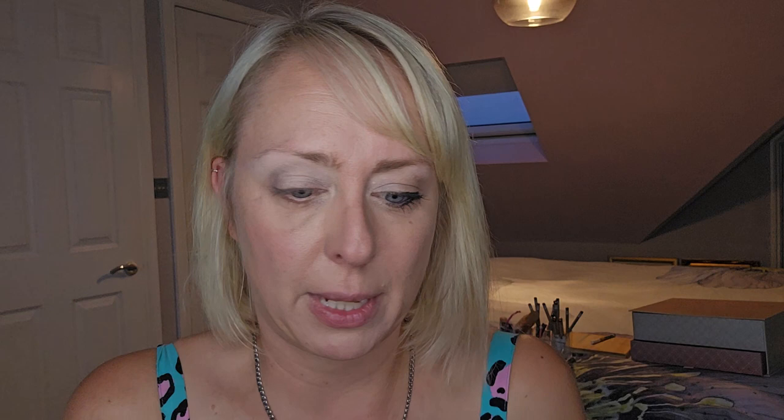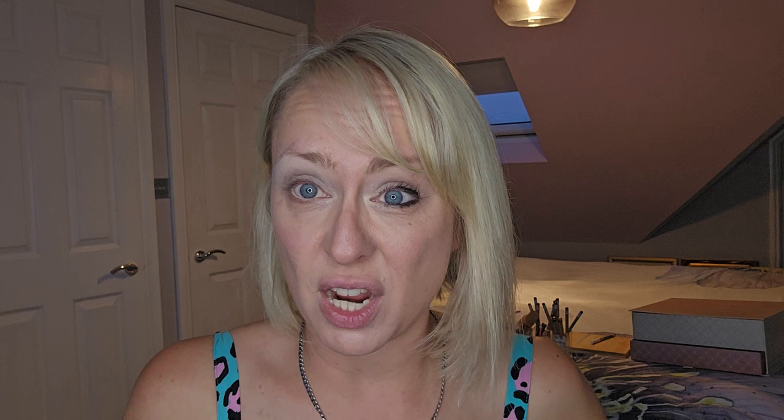Before moving to colored eyeliner, I want to talk about this cream nude liner for the waterline. You may have been told that white on the waterline opens the eye — and it does — but from your 30s onward, white can be a bit harsh depending on your color type. This creamy nude is better. Instead of adding a dark color, we add a light color to lift and open the eye. If you have very large eyes, a darker waterline may work for you, but I'd still encourage you to explore colors beyond black.